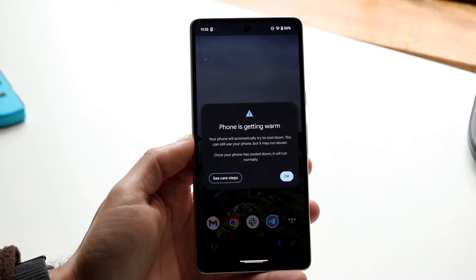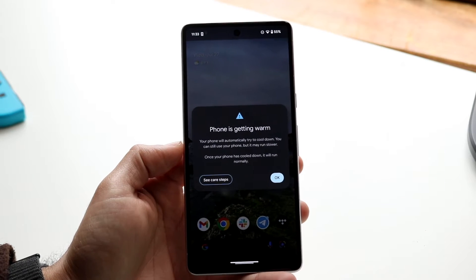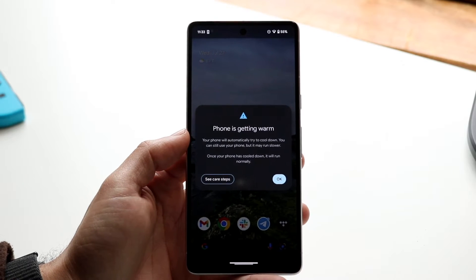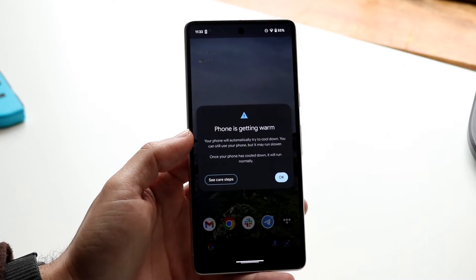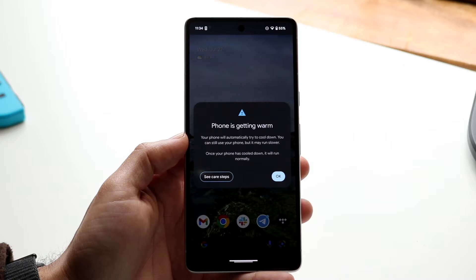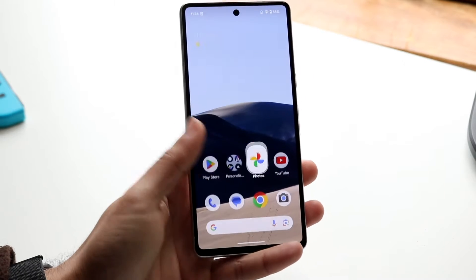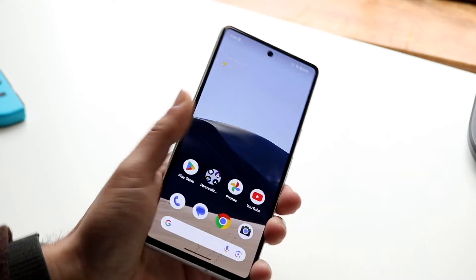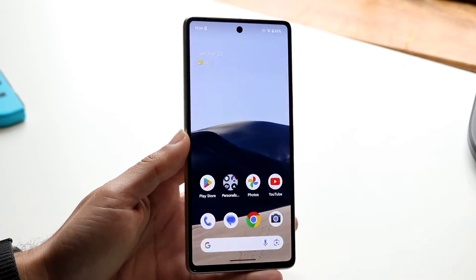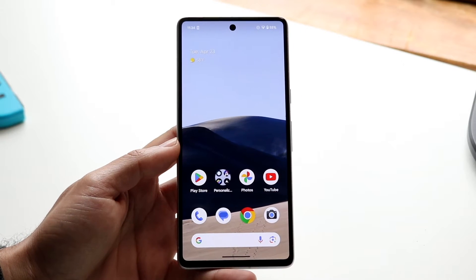You might be in a situation where your Android phone is telling you it's too warm to use an application or too warm to use in general. The reason this happens is usually because your phone is just very hot to the touch, and in order to stay protected it basically needs to cool down before it can be used.